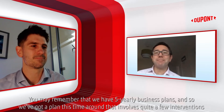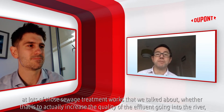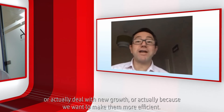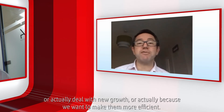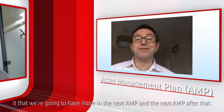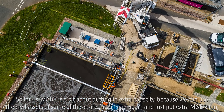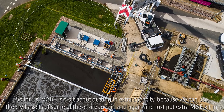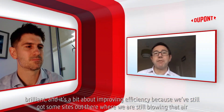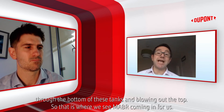We have five-yearly business plans and we've got a plan this time around that involves quite a few interventions at lots of those sewage treatment works — whether that's to increase the quality of the effluent going to the river, deal with new growth, or make them more efficient. We've got quite a big workbook ahead of us this AMP, and what we know for sure is we're going to have more in the next AMP and the next AMP after that. MABR is about putting extra capacity because we can use the civil assets of some of these sites again and again and just put extra M&E kit in, and it's about improving efficiency where we're still blowing air through the bottom of tanks and blowing it out the top.